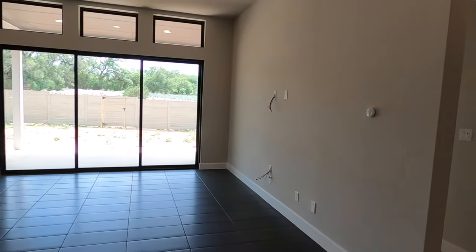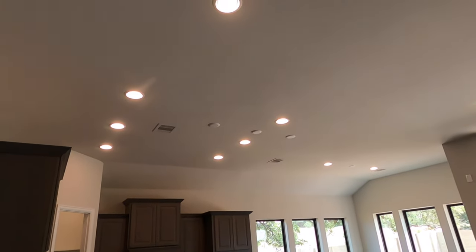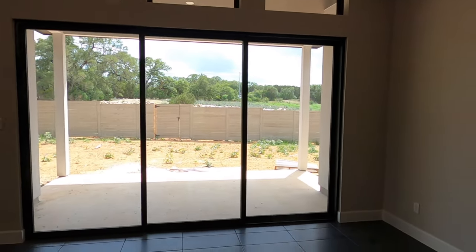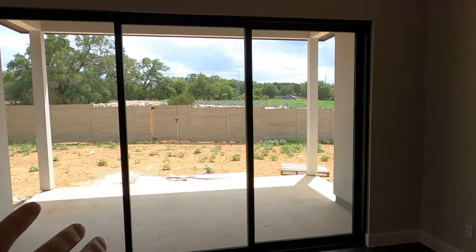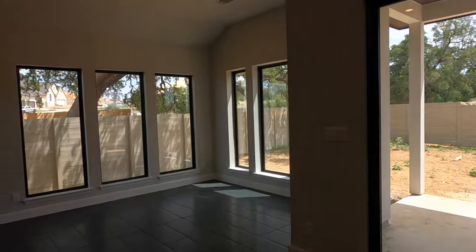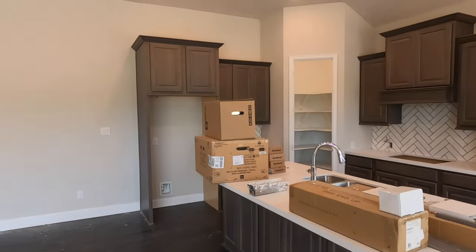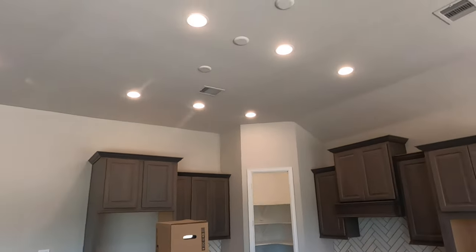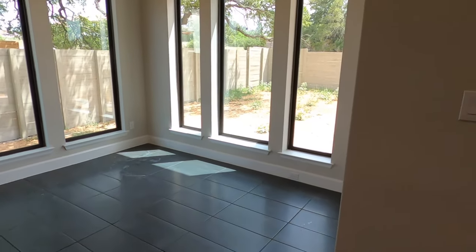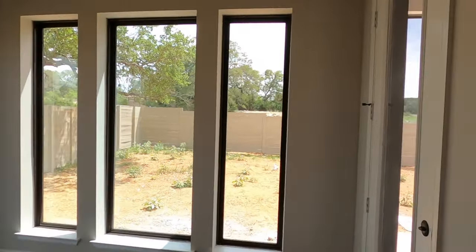Now we're coming to the main space with definitely tall ceilings. They opted for upgrading the sliding doors, so this whole door section is going to be able to slide open, which will be really nice — especially when the weather is perfect for it. As I'm filming, we're in late April of 2022, expecting about 85 degrees today. Here's your breakfast nook space, and I love how Perry puts the tall windows in here — you're definitely not going to be short on lighting.